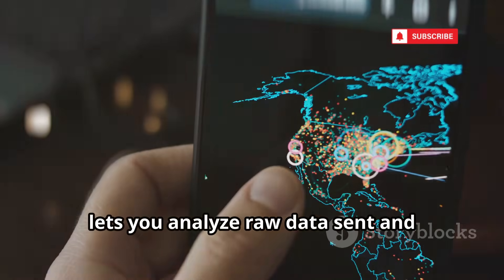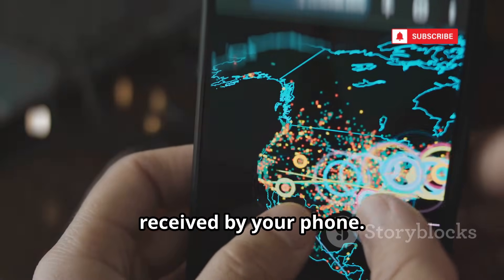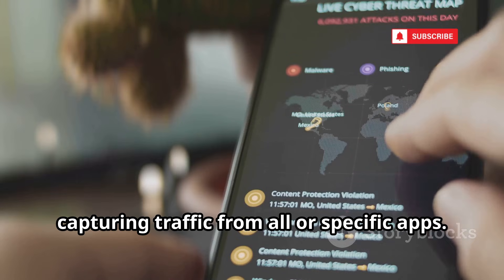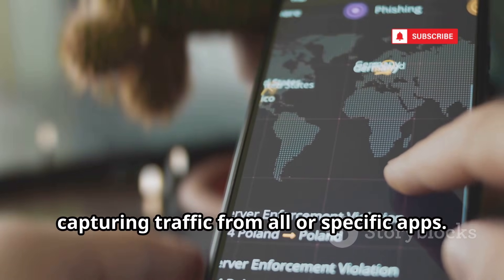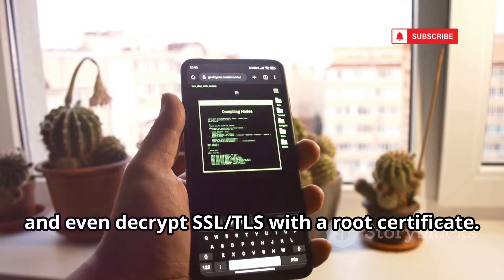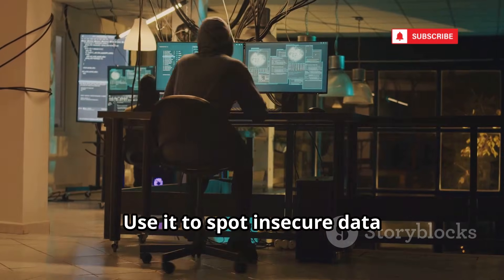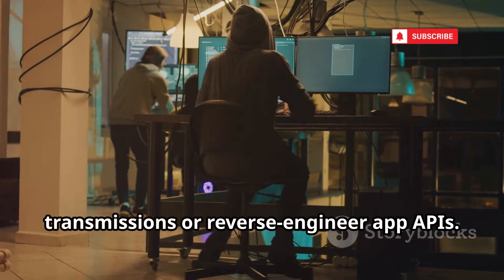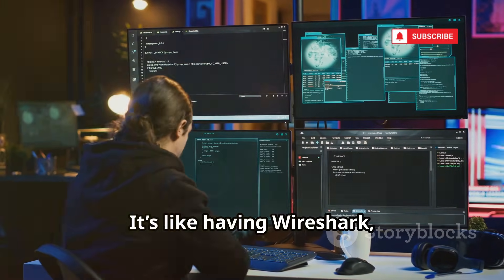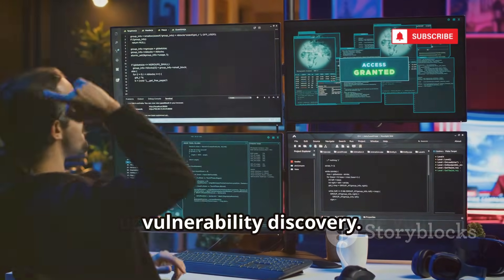Packet Capture is a network sniffer that lets you analyze raw data sent and received by your phone. It works without root by creating a local VPN, capturing traffic from all or specific apps. View HTTP requests, responses, and even decrypt SSL/TLS with a root certificate. Use it to spot insecure data transmissions or reverse engineer app APIs — it's like having Wireshark simplified for mobile, essential for network analysis and vulnerability discovery.